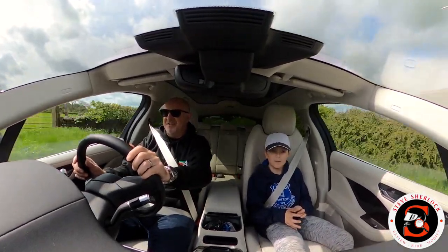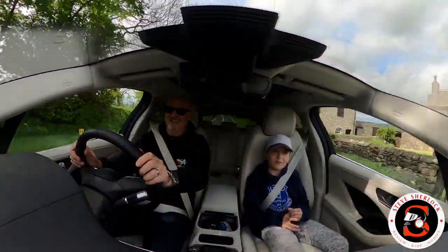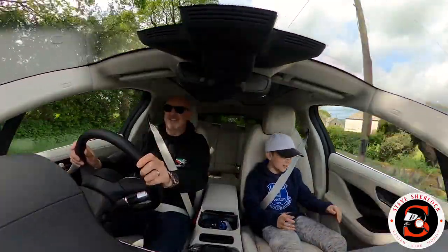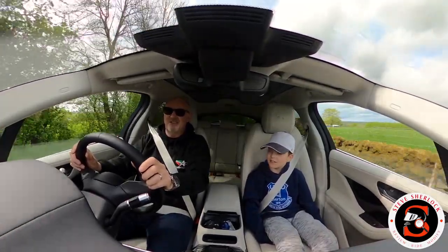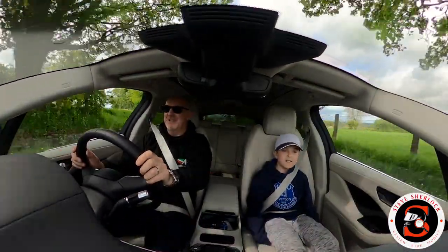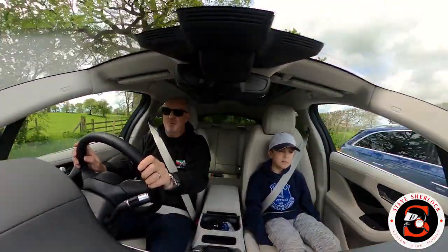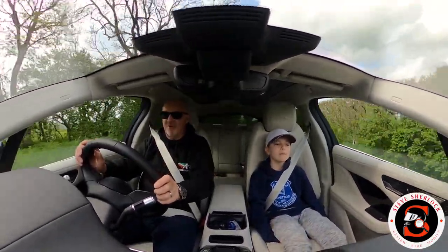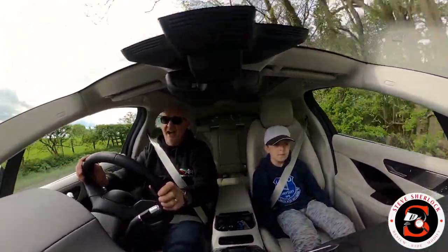We haven't driven it at night, although we looked at the light systems - there's a Jaguar logo and when you approach the car at night the puddle lights in the door pockets glow green. It looked so cool. It's just the attention to detail that's really superb. I'm not going to say much more about the car because I think you get the gist - I absolutely love it.